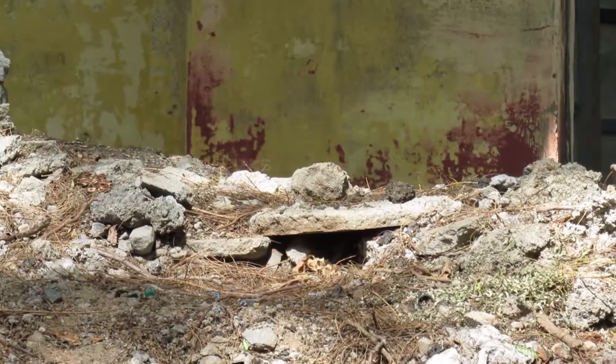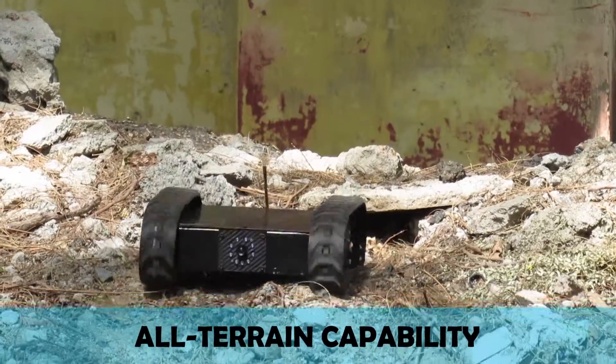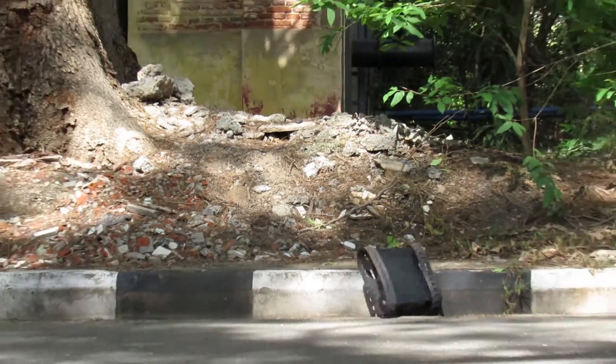Night Fury is designed on a metal shell and is extremely robust. Its high-torque skid-steered drivetrain renders remarkable performance regardless of the environment.